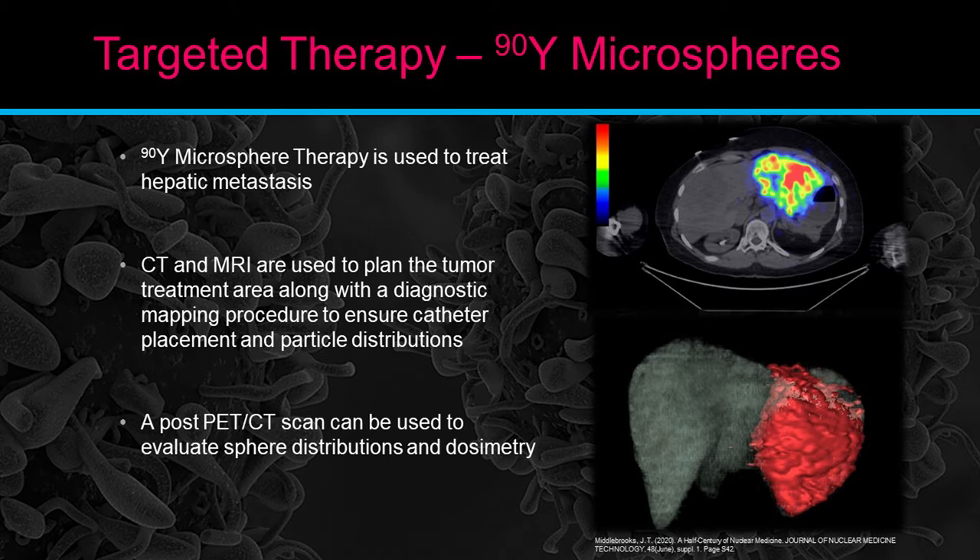Y90 microsphere therapy is used to treat hepatic metastasis — it doesn't go anywhere else in the body; it's designed to stay ideally just in the liver. CT and MRI are used to plan the tumor treatment along with a diagnostic mapping procedure to ensure catheter placement and particle distribution. A post PET-CT scan can be used to evaluate sphere distribution and dosimetry. The post-infusion axial image demonstrates that outside of the target treatment zone, there's almost no activity — everything is densely packed in the left lobe of the liver.